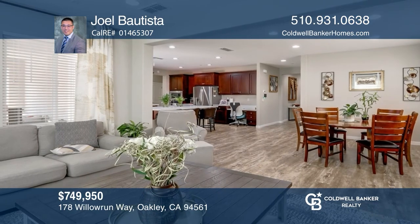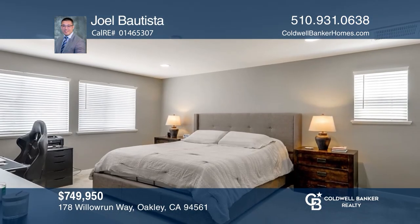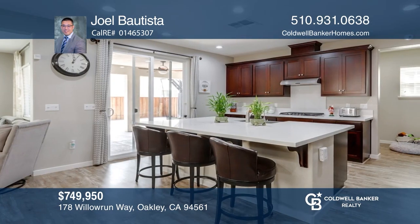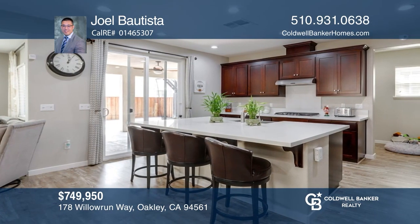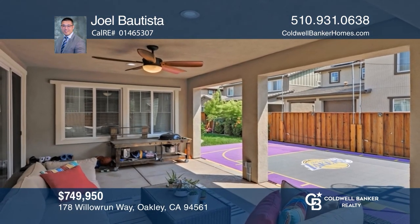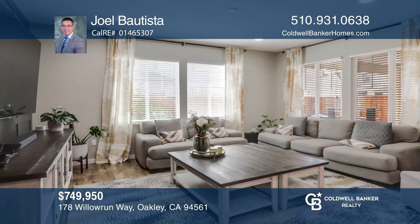The most sought-out floor plan in this community is now available. This immaculate four-bedroom, three-bath home was designed and upgraded with love, from the gleaming hardwood floors and open-space loggia to the cozy living room. The finished and painted garage is pre-wired for solar and an electric car. To see it yourself, schedule a tour with Joel Batista.